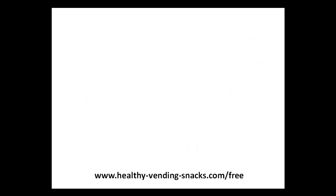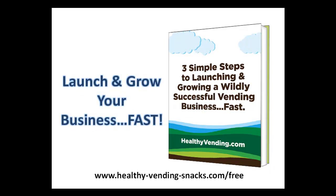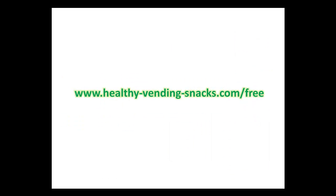Second, I'll send you an exclusive report on the three simple steps to launching and growing a wildly successful vending business, FAST — which shows you how to launch and grow a profitable vending business quickly so you can start making serious passive income and experience a lot more free time. Everything is free and there's nothing to buy. Just go to www.healthyvendingsnacks.com/free to get these 20 videos and two exclusive reports instantly.